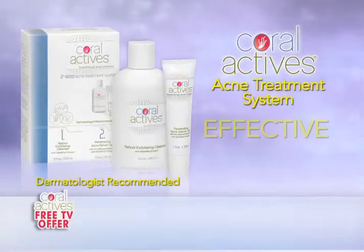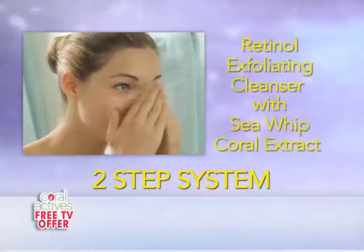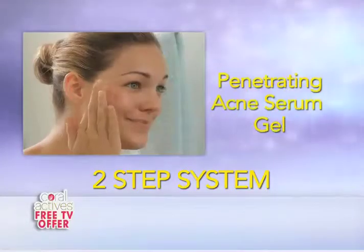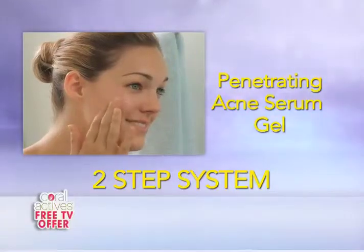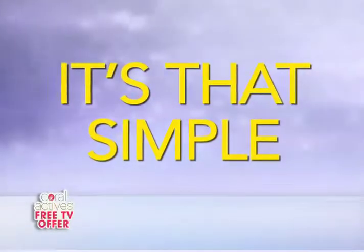Coralactives is not only incredibly effective, but also extremely simple to use in two easy steps. First, clean and prepare your face with our retinal exfoliating cleanser. Then, use the Coralactives Penetrating Acne Serum Gel to fight your acne breakouts and soothe and moisturize your skin. It's that simple.